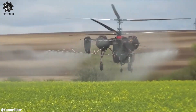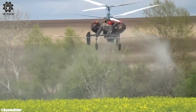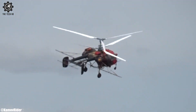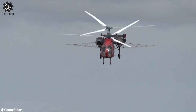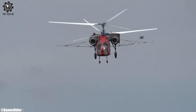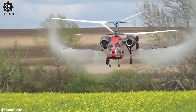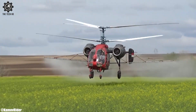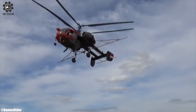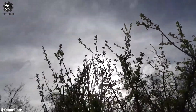Crop spraying using the Kamov Ka-26 enhances efficiency, allowing for timely and thorough treatment of crops. As sustainable farming practices gain prominence, this aerial spraying method can optimize chemical usage and minimize soil compaction. The Kamov Ka-26 demonstrates the integration of modern aviation technology in agriculture, contributing to improved yields and responsible land management.